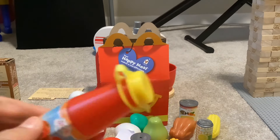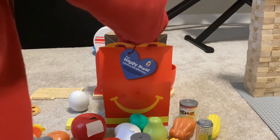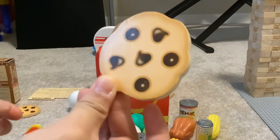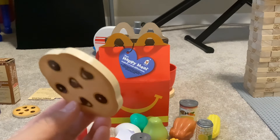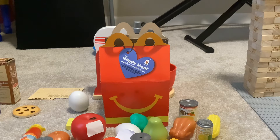We have a bottle of ketchup. We have the cookie. If you ever watch those McDonald's 1980s and 1970s ads, you can see there's like this cookie sampler, and still today they still have those cookies.